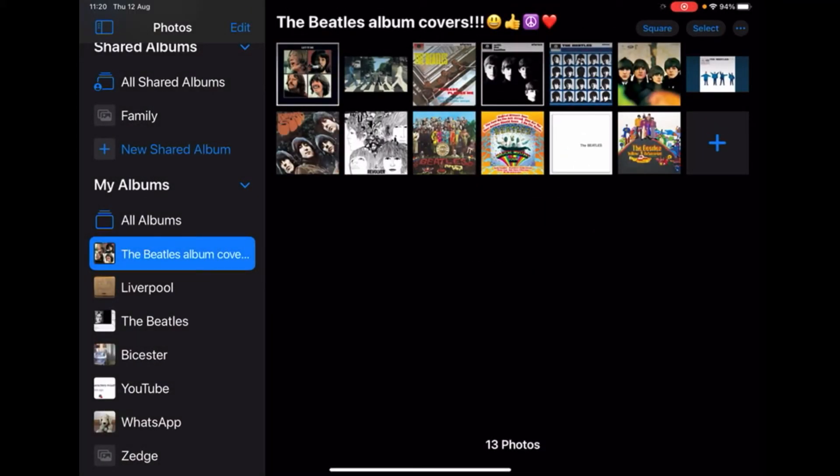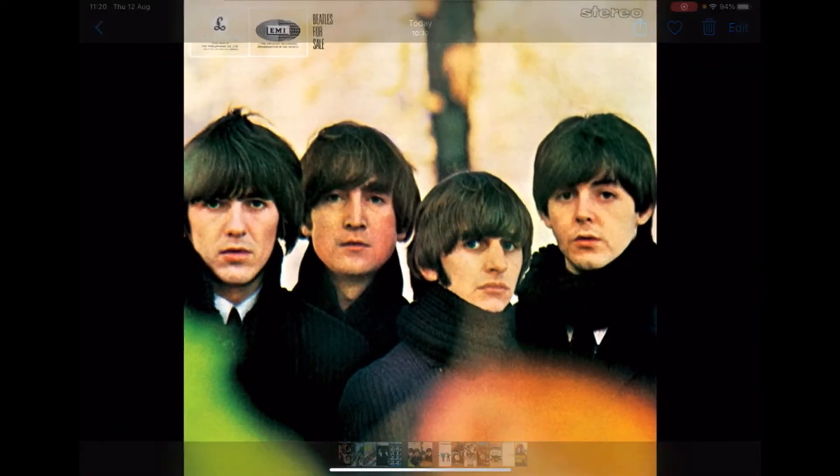Number 12 is Beatles for Sale. I don't mind this picture, I think it's okay. But all the Beatles look tired, they don't look like they want to be there really. There's not really much else to say about it — it's just a bit more to look at than the White Album. I think if the Beatles looked happier I might have ranked it a bit higher, but as it stands it's number 12 for me.